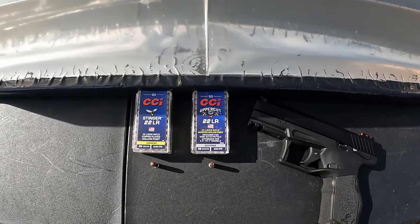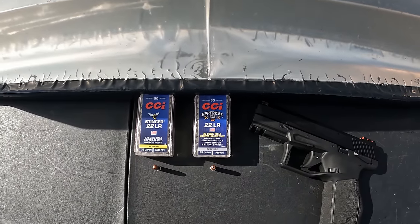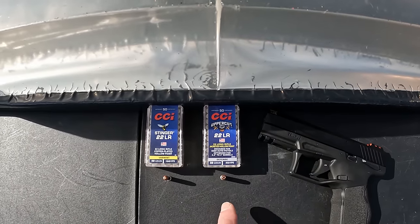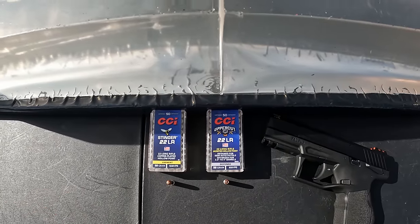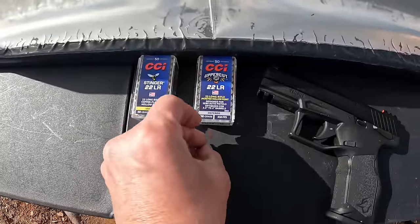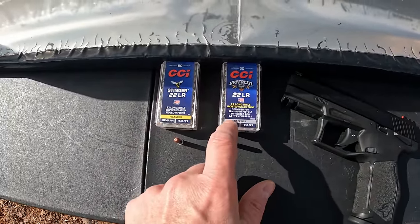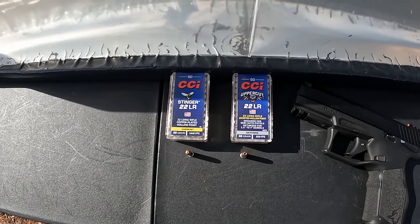These two rounds probably couldn't be further apart from their intended purpose, but people have asked me to test them. What we've got here is the new kid on the block — the CCI Uppercut 22LR, 32 grain jacketed hollow point. Now this isn't a plated hollow point like pretty much every other 22LR; this is a genuine jacketed hollow point. Nickel plated case, 32 grain, and the box is claiming 950 feet per second.